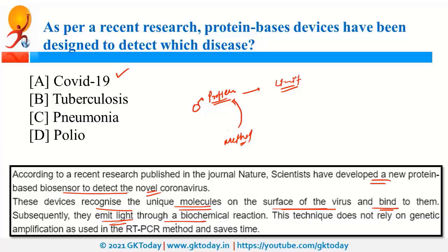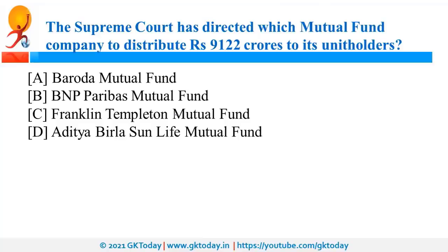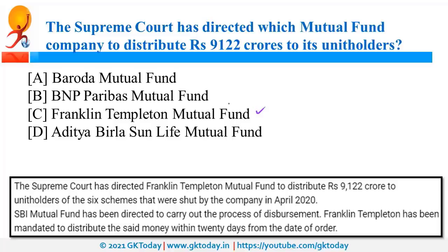The Supreme Court has directed Franklin Templeton Mutual Fund to distribute 9,122 crore rupees to its unit holders. A few months ago, this company abruptly closed six schemes, worrying investors. The Supreme Court has now directed the company to distribute this amount to its unit holders.